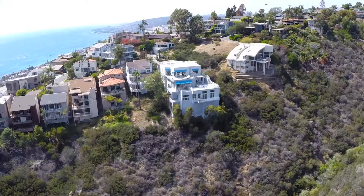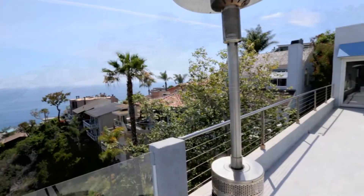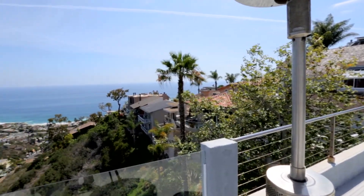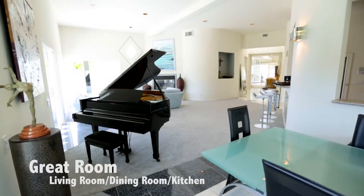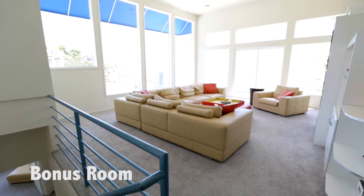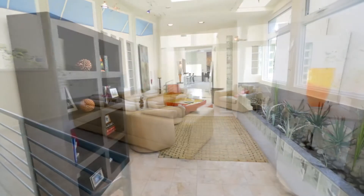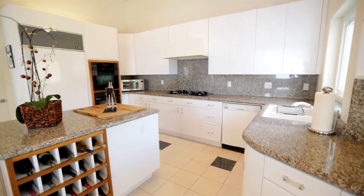Thoughtfully perched in the hills of Laguna Beach, 669 Fontana Way offers the best of California coastal living. Over 6,000 square feet of living space, coupled with an abundance of natural light, creates an unparalleled grandeur, perfect for entertaining.